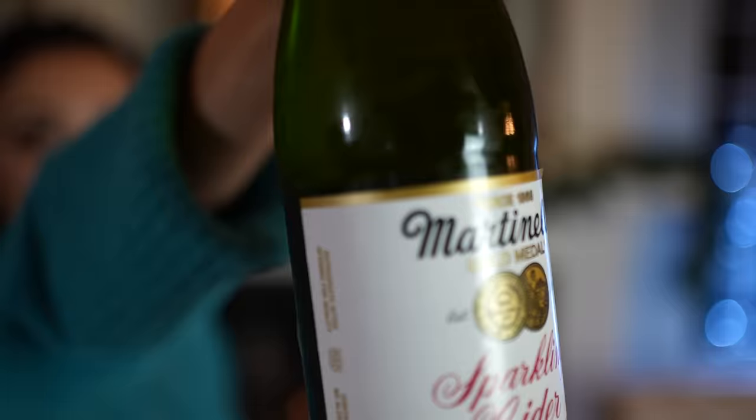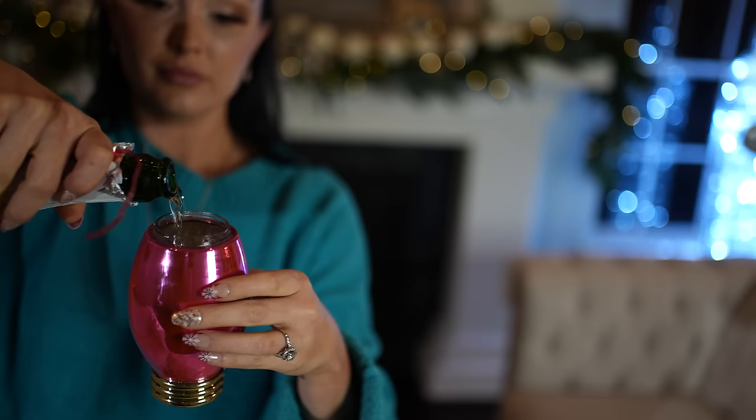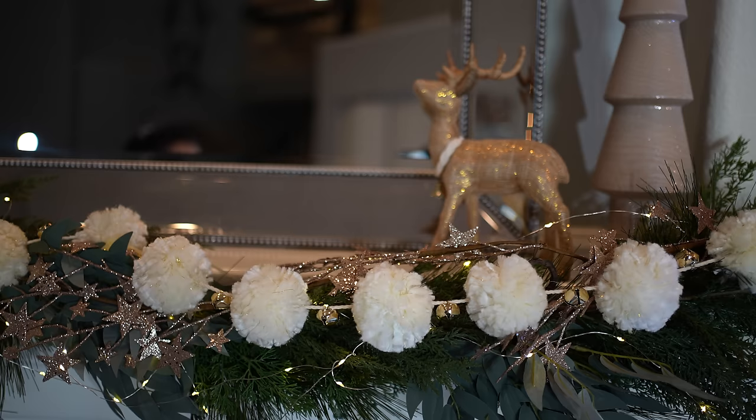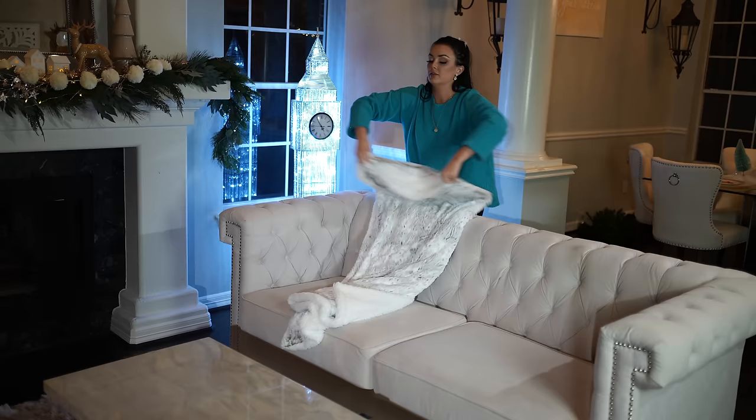Having a little dance party, popped open the Martinelli's, listening to some Michael Bublé — it is not Christmas until we have Martinelli's, Michael Bublé, and my Christmas candles. I am not drunk, I'm just really like this. Adding a few final pieces to the mantle, I absolutely love how it turned out and I hope you do too.